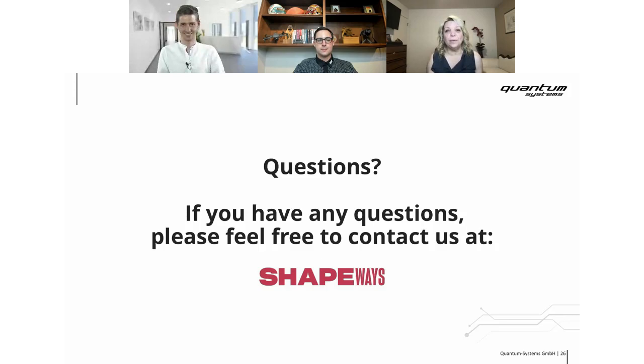Thank you everyone for attending, and thank you Sebastian and Steve for such a great webinar. We really appreciate it — you're getting lots of applause in the chat. If you have any questions, please reach out to Shapeways and we can connect you with Quantum Systems. Everyone have a great rest of your day. Thank you very much, bye bye!